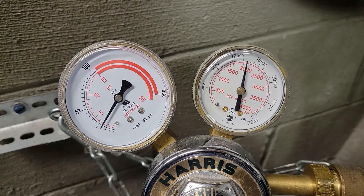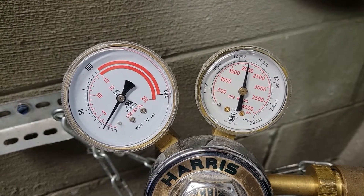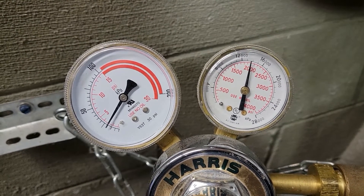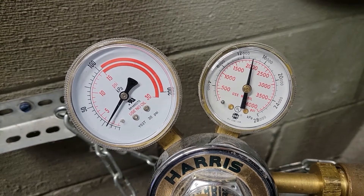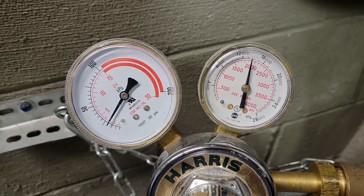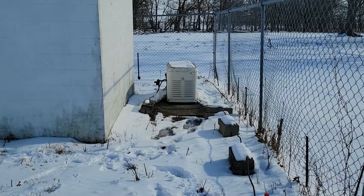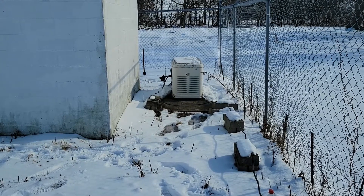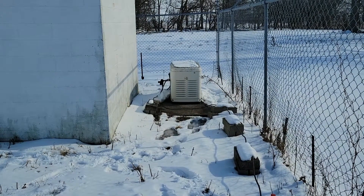Before I get too far, I'm gonna double-check to make sure the transmission line is still full of nitrogen and that we didn't get a moisture leak. We're at 3 PSI and the tank is full, so the transmission line must be fine.